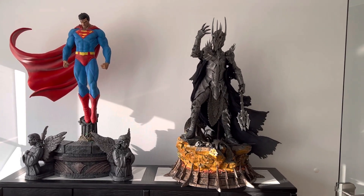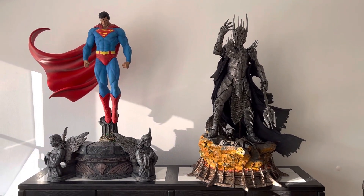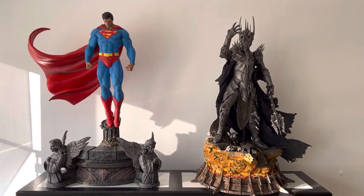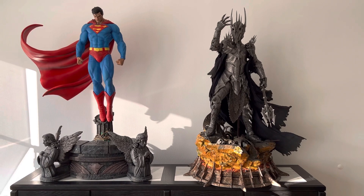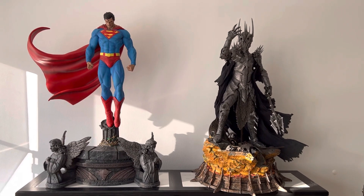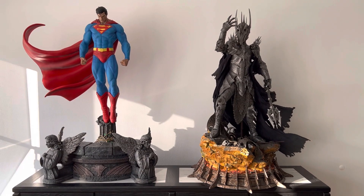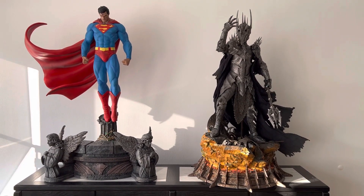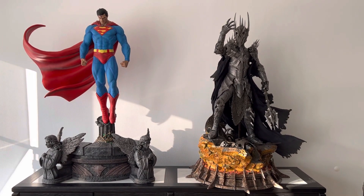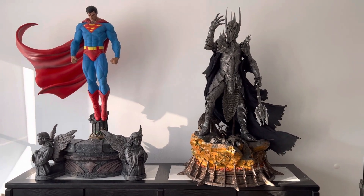Hey guys, just a quick video here of these two grail pieces. I managed to move Sauron to my office and now I have him displayed next to Superman, one-third scale from the Hush line from Prime 1. These two don't really fit together if you think of licenses, but on the other hand this is the pure good on the left and the pure evil on the right, so they have kind of a justification to be displayed together.